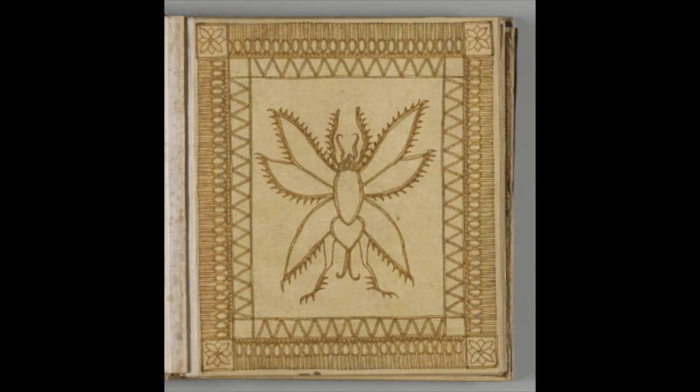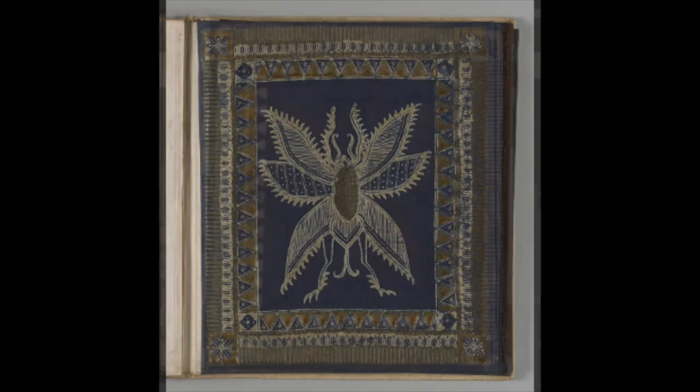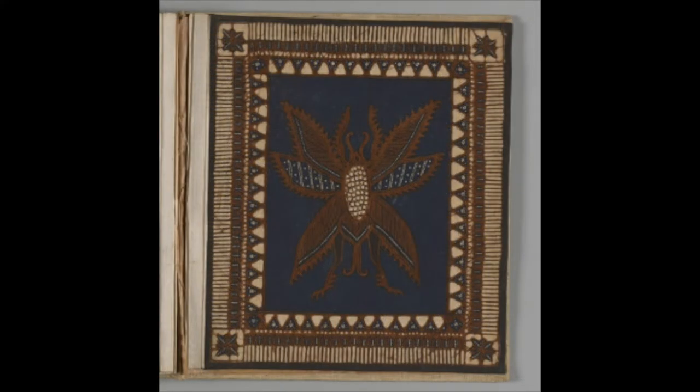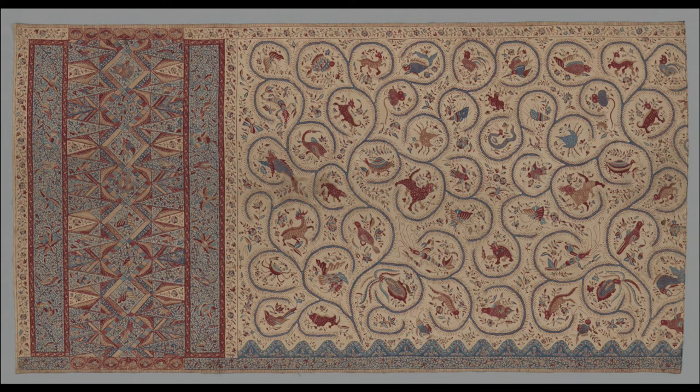The second important resist technique is batik, where the pattern is drawn with liquid wax. Batik became familiar in Europe and North America in the early 20th century and was much admired. It was highly developed in Java at an early date, and inscriptions from the 11th or 12th century may already refer to it.